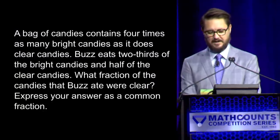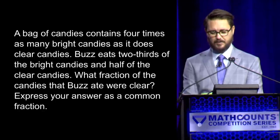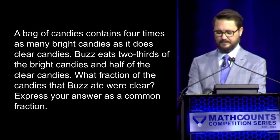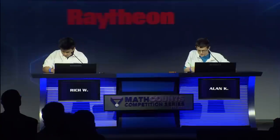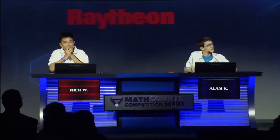This brings us to another sudden victory round. Here comes your first sudden victory question. A bag of candies contains four times as many bright candies as it does clear candies. Buzz eats two-thirds of the bright candies and half of the clear candies. What fraction of the candies that Buzz ate were clear? Express your answer as a common fraction. — Yes, Alan. — 3 over 13. — Incorrect. — Yes, Rich. — 16 over 19. — Incorrect. The correct answer is 3 over 19.